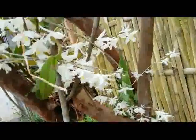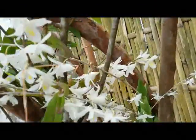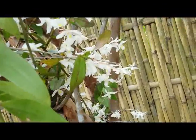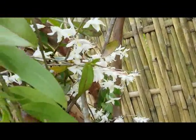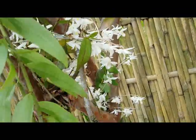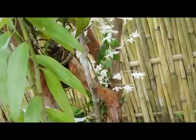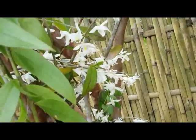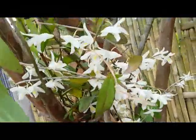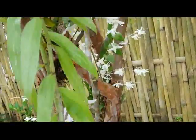Hi guys, again — Dendrobium cruminatum, or pigeon orchid, in bloom during the rainy season. They can bloom frequently, more than four times a year. It shows that rainwater can fertilize species orchids and stimulate them to bloom and generate flowers.